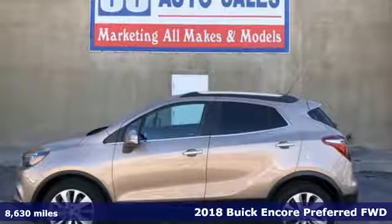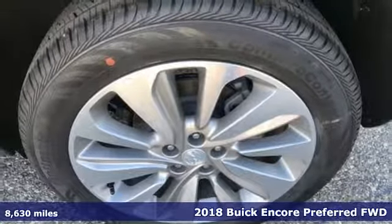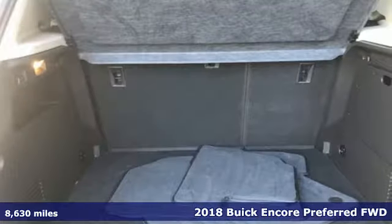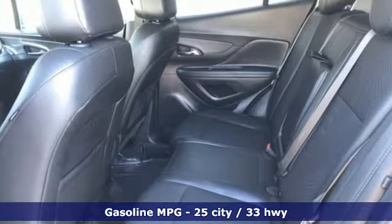Here's a 2018 Buick Encore. Flexibility has never been more perfectly sized than with this stylish, nimble and luxurious Encore. It boasts an impressive list of features, like these.